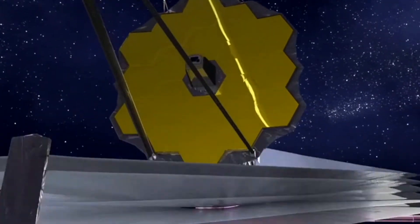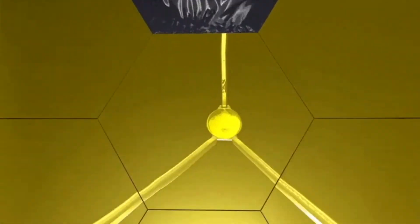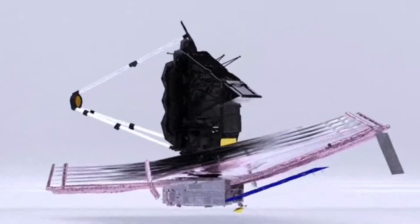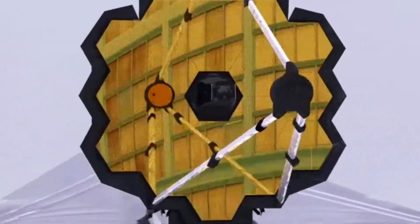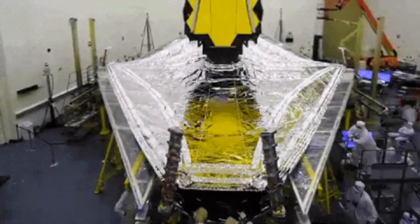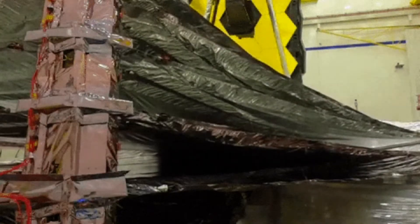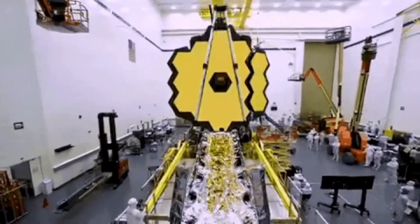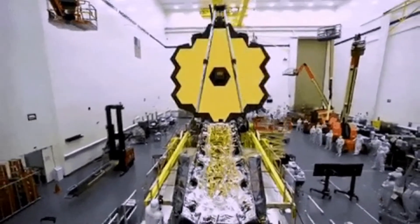James Webb Telescope is a space telescope which conducts infrared astronomy. It is an international collaboration among NASA, the European Space Agency, and the Canadian Space Agency. James Webb Space Telescope took 30 years and 10 billion dollars to build.